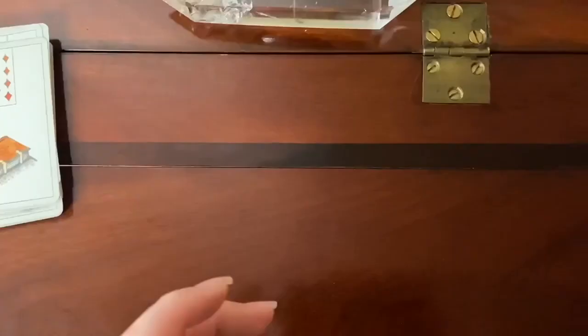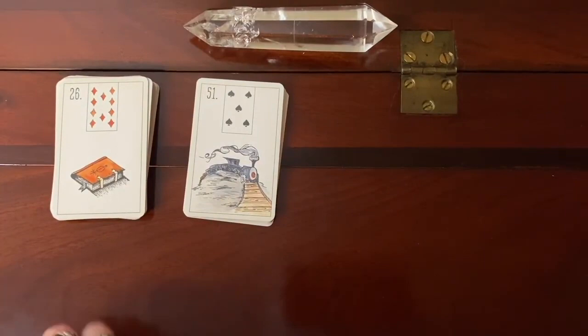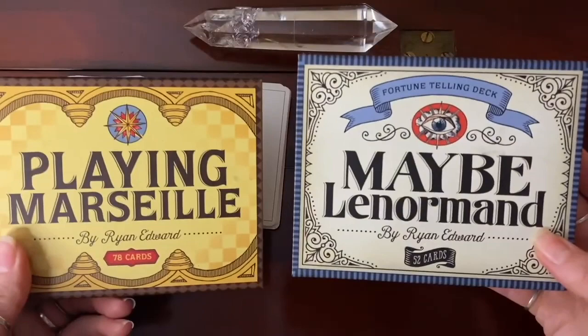So that is a quick look at all of the cards in that deck. This isn't too long of a flip-through video, but I did just want to pop on here quickly. Like I said, this is the first one in my series of decks that never leave my reading table. Again, these are the decks by Ryan Edward — the first one is the Playing Marseille deck and the second is the Baby Lenormand.